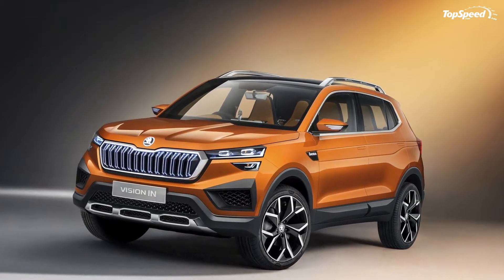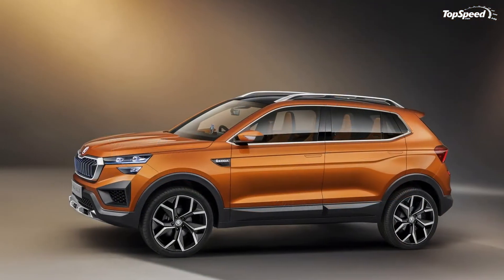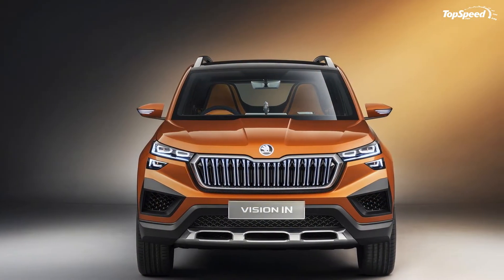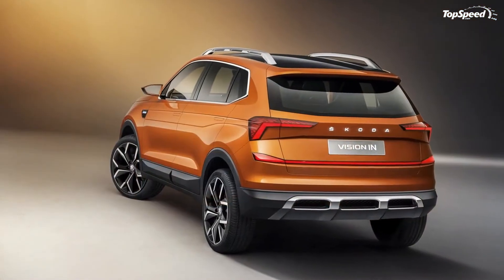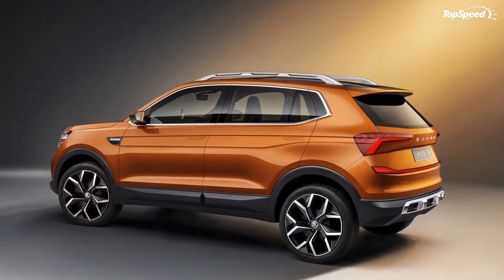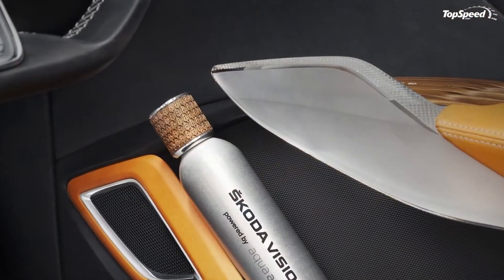The big treat in the cabin is what Skoda calls the crystalline element, sitting atop the dashboard like an ornament. Skoda describes it as a bridge to the digital world. We're not entirely certain what that means, but there's a less than likely chance we'll see it in the production version.